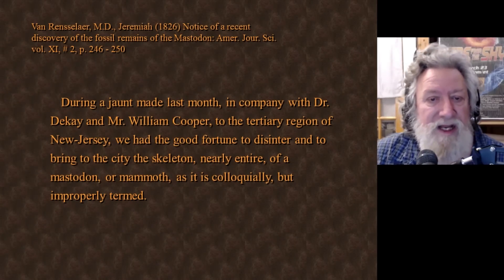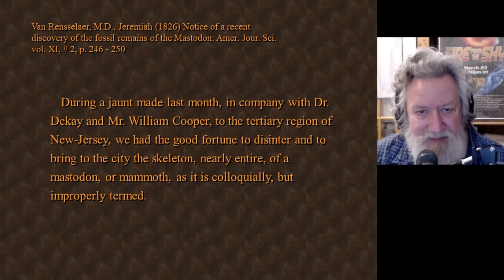Ultimately, all science begins with observation, and the most fundamental observational process of all is our own eyes. Everything else is just an extension of that. Here's what Jeremiah Van Rensselaer, M.D., wrote in the American Journal of Science, 1826.